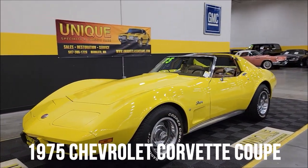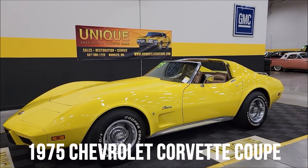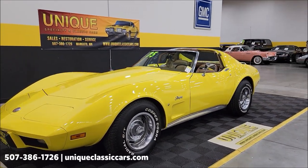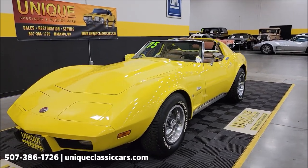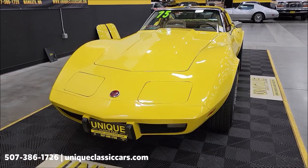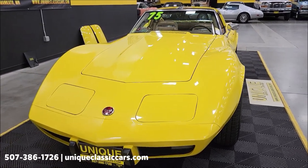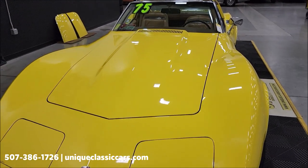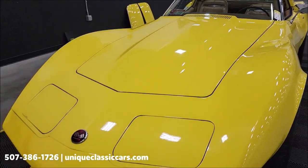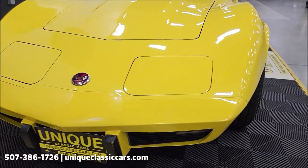Here's a Corvette to take a look at — unique, especially in classics. 1975 Chevrolet Corvette coupe, bright yellow in color, paint code number 56, with 652 medium saddle interior. Numbers matching 350 underneath the hood, also nicely equipped with power steering, power brakes, AC, and a four-speed manual transmission.